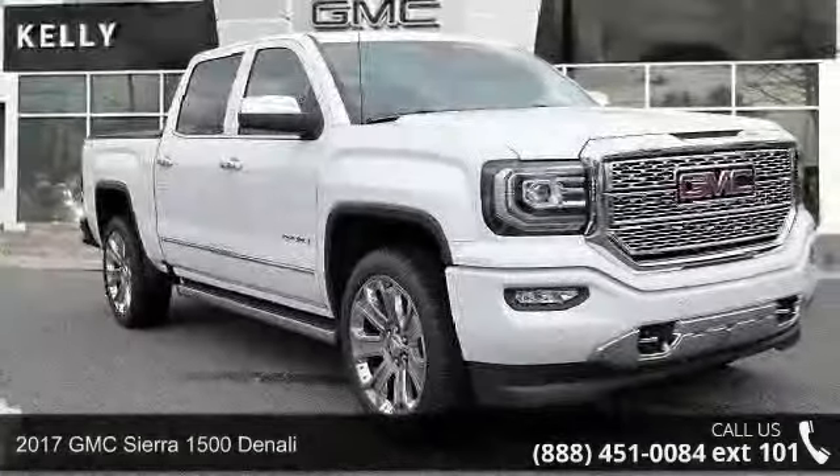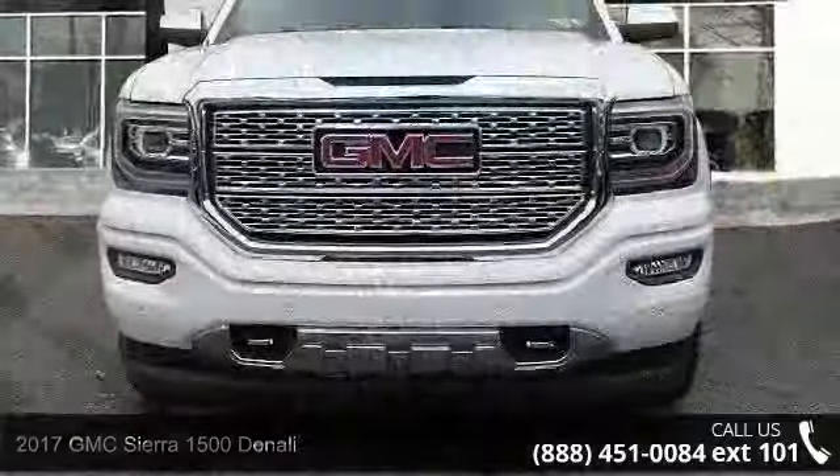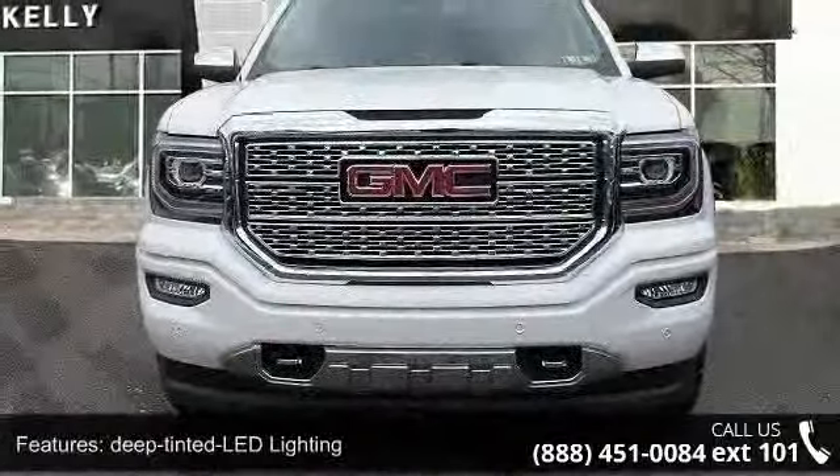Imagine yourself in this 2017 GMC Sierra 1500 Denali. If you are looking for an automobile with great features, look no further.